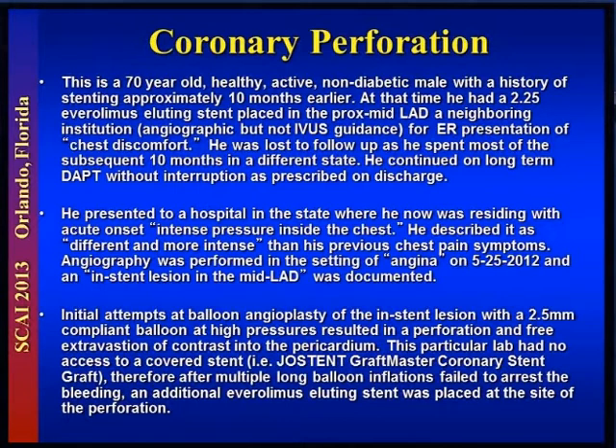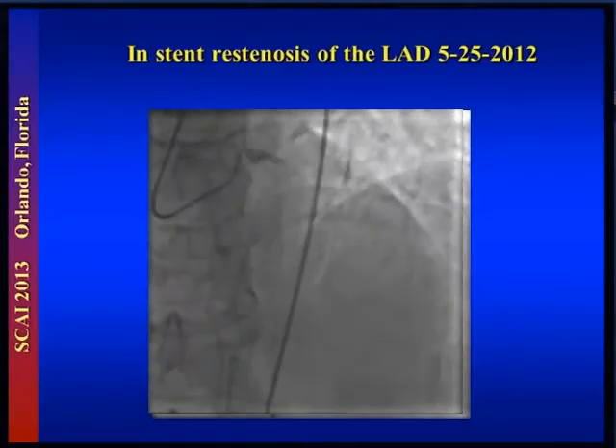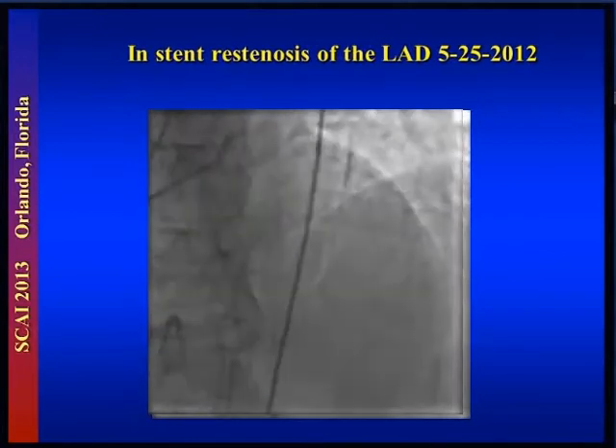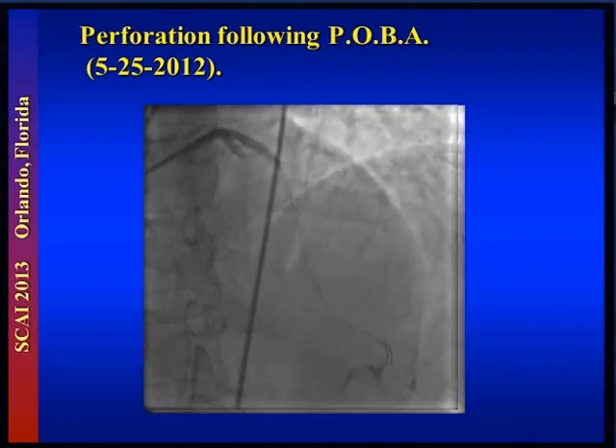Initial attempts at balloon angioplasty of the in-stent lesion with a 2.5 compliant balloon at very high pressures resulted in a perforation and free extravasation of fluid. This is his in-stent lesion at the hospital in Southern California. Here is a 2.5 balloon in there, and immediately after it was dilated at high pressures, you can see a broad-based extravasation of contrast out of the vessel.